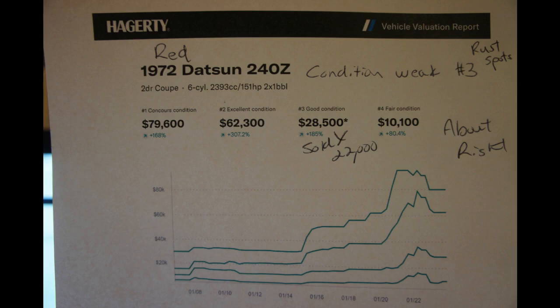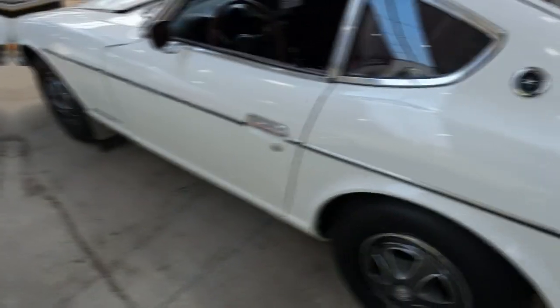The red '72, in my opinion, was a weak three, primarily because of the poor prep work on the paint and the signs of rust. So I think it was about right at $22,000.